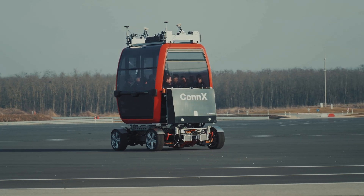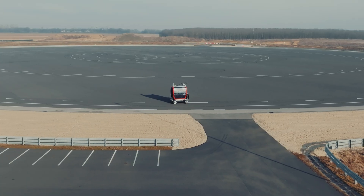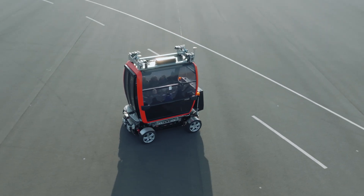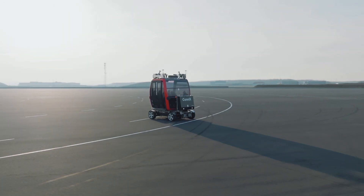We are here in Hungary at the automotive test center in Salason, where we can run the vehicle at up to 12 meters per second and perform braking tests, acceleration tests, and other tests.